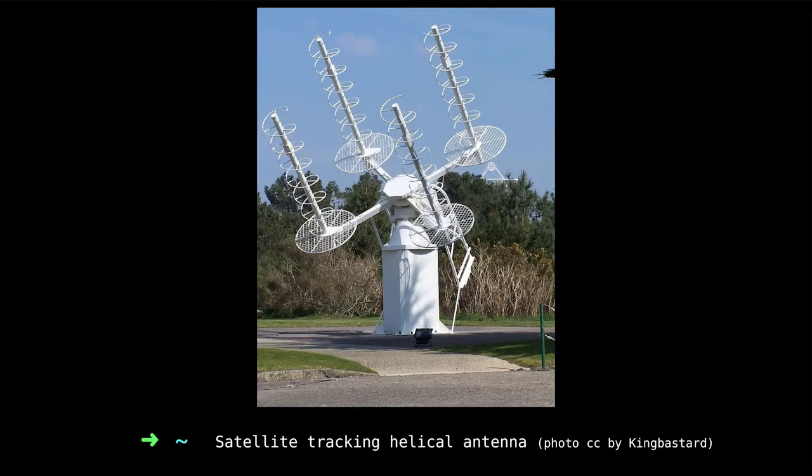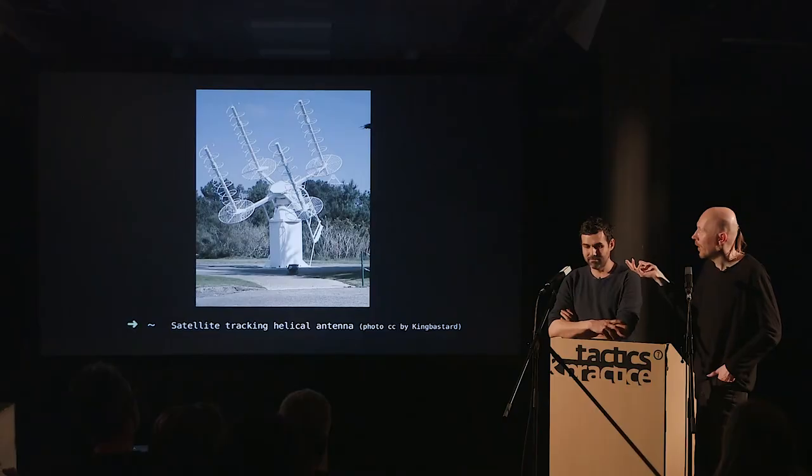Another manifestation of the shape of waves are helical antennas, designed to receive circularly polarized waves — that is, waves that rotate as they propagate. You can see the shape of that rotation reflected in the antenna itself. This object also very clearly points at something, so you understand its function just by looking at it: it will follow a satellite in the sky and receive a signal from it.